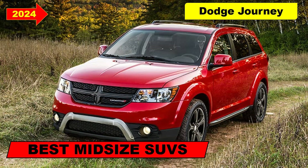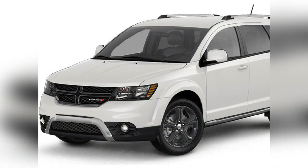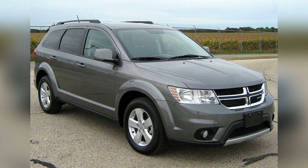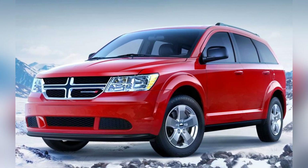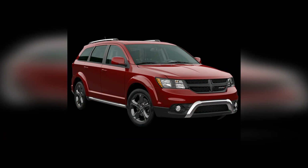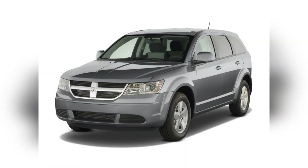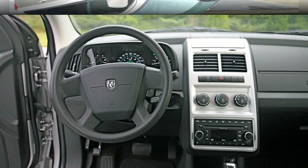The Dodge Journey, a distinctive player in the midsize SUV category, presents a unique combination of affordability, versatility, and family-friendly features. Renowned for its spacious interior, practical design, and a budget-friendly price point, the Journey has carved a niche for itself in the competitive midsize SUV market, continuing to attract drivers seeking a reliable and affordable SUV for daily commuting and family endeavors.